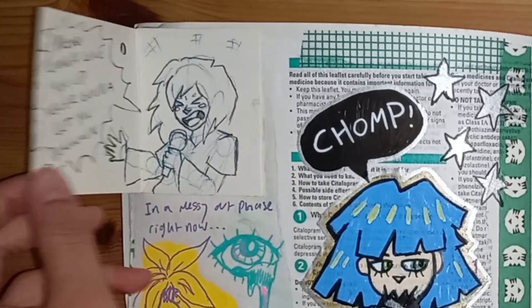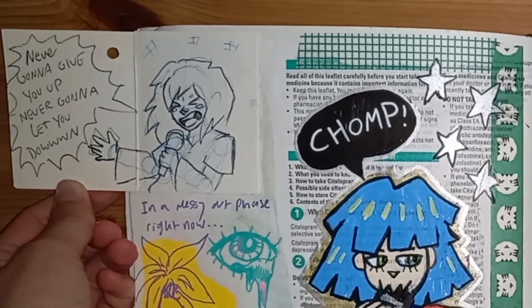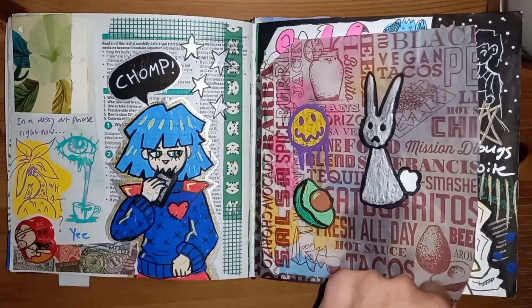You might recognize this — it's the Rick Roll. I did a video just showing this because I thought it was funny, but yeah, it's the Rick Roll.